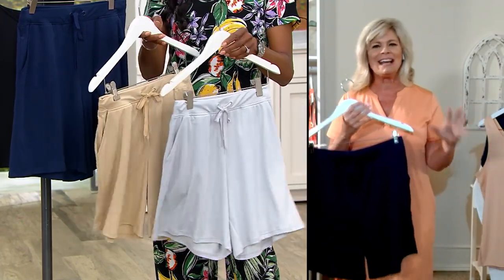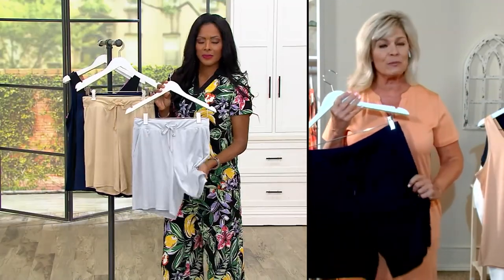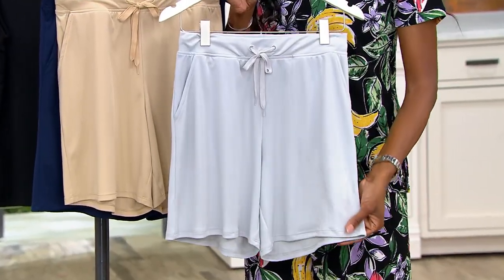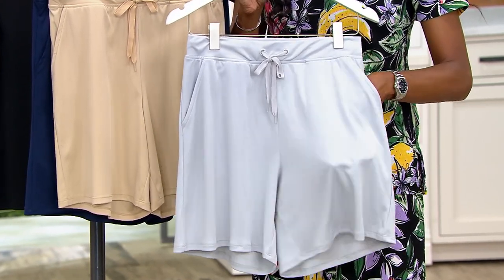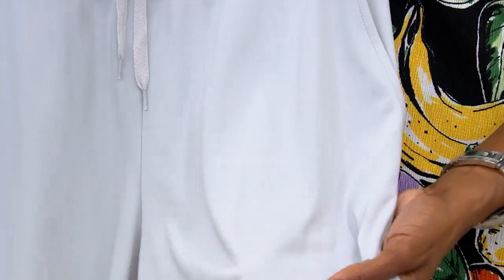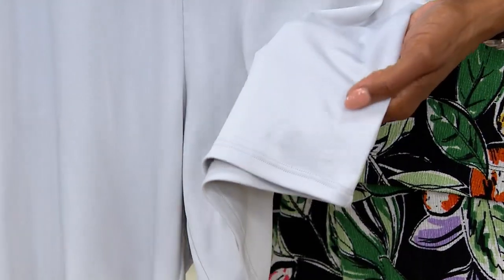It wicks moisture away, helps keep us drier, cooler, longer, protects us from the sun's strongest rays, odor-resistant. This is Jade Infused — it's got zinc and jade, these fine minerals actually infused into the yarn that's used in the fabrication. So it's inherent there. You're going to wash this in the washer, tumble dry on low heat, just like everything else, and it's going to come out time and time again, just beautiful.